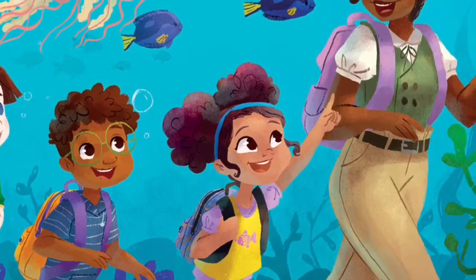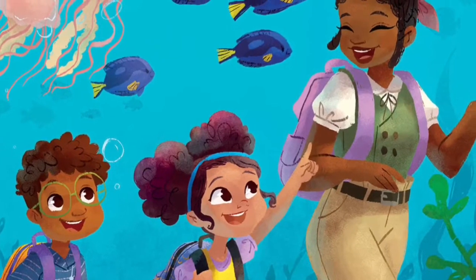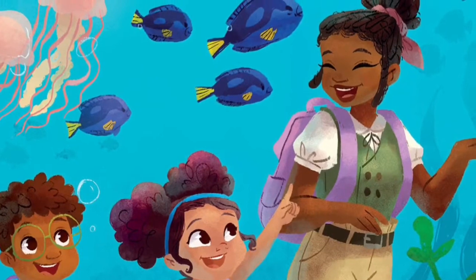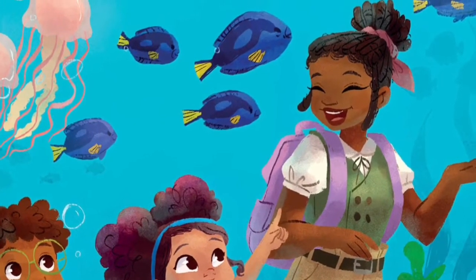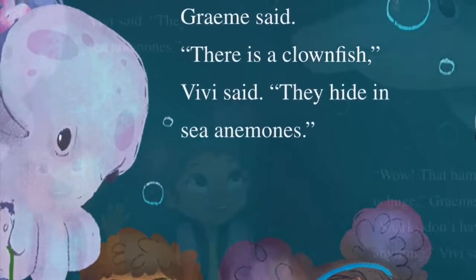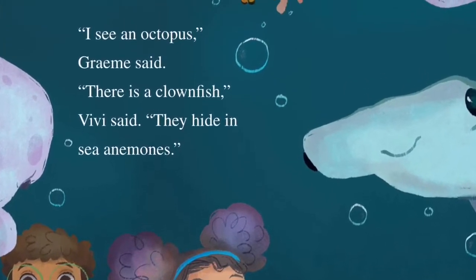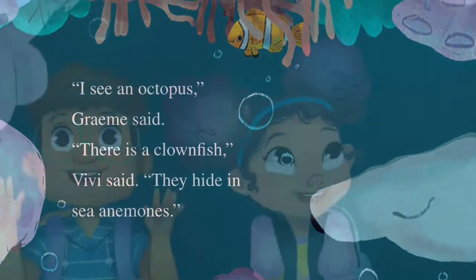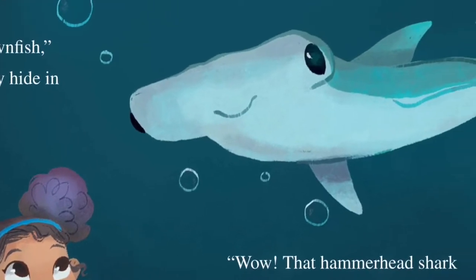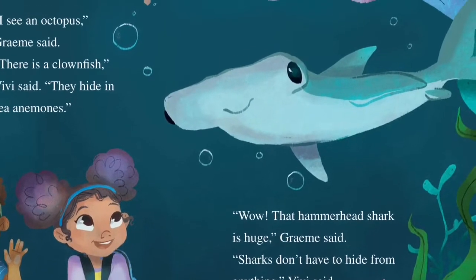A group of bright blue fish swirled by. 'Look, they're in school too,' said Vivi. 'That is a school of blue tangs,' said Ms. Cousteau. 'Let's see if we can identify some of the other sea creatures.' 'I see an octopus,' Graham said. 'There's a clownfish,' Vivi said. 'They hide in sea anemones.' 'Wow, that hammerhead shark is huge,' Graham said. 'Well, sharks don't have to hide from anything,' Vivi said.